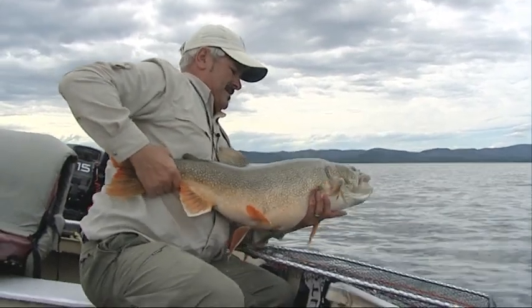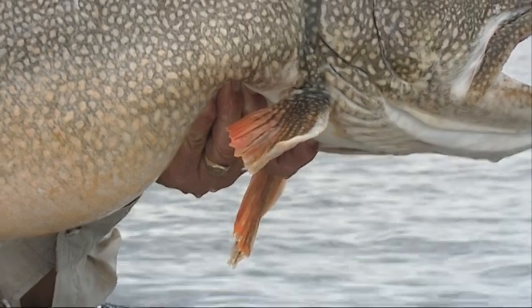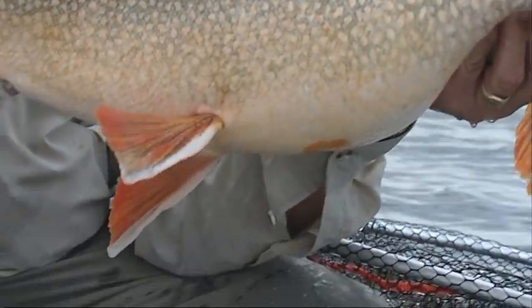Let's get you out, baby, and have a look at that. Look at that — what a fish! Beautiful orange fins, lovely white-edged fins. I love these fish.